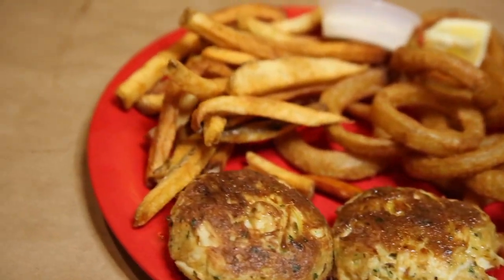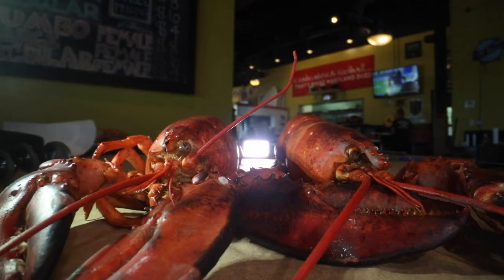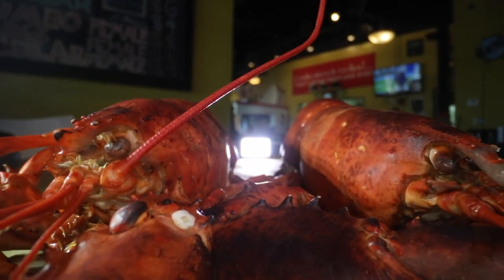Our crab cakes are all meat. But a lot of people don't realize that we also feature some of the best lobster dishes in Las Vegas. We do a whole lobster special on Wednesday for $21.99, and it comes with two sides.